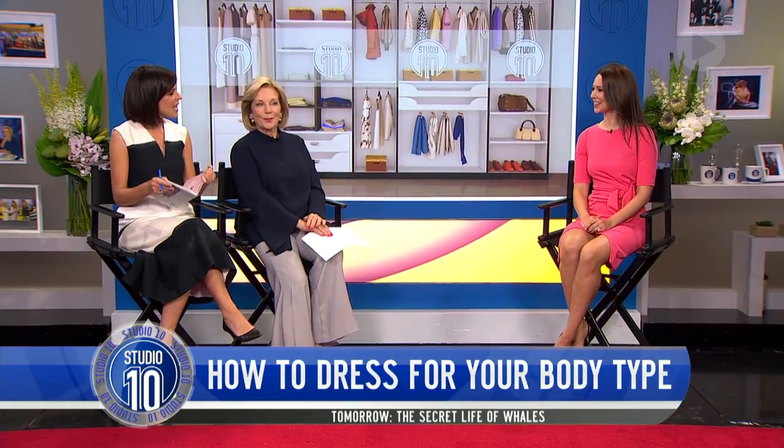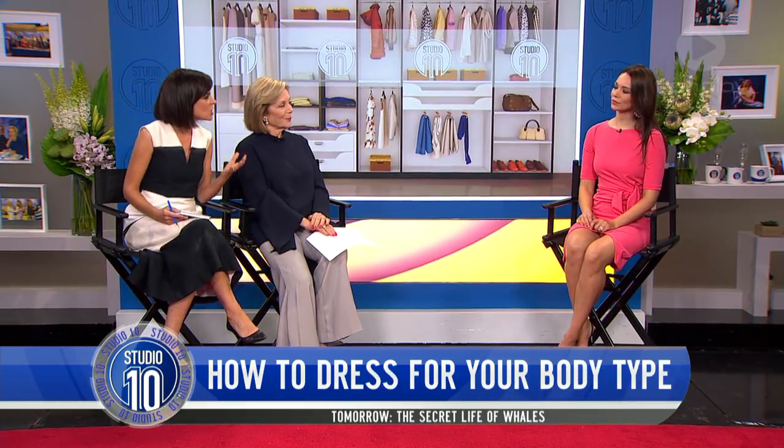Getting dressed is a whole lot easier when you know which clothing items flatter your body shape. Here to take us through all the tips and tricks we need to know is fashion expert and author Hortensia Bore. How can we actually determine what our body shape is?